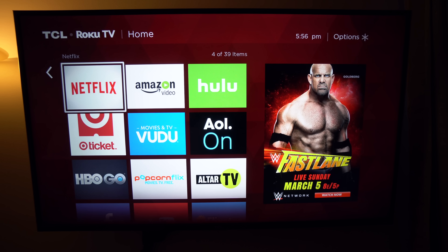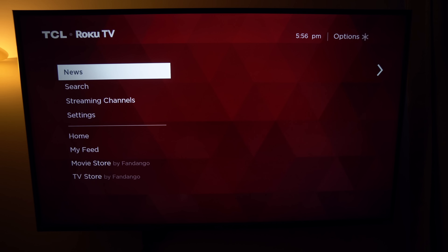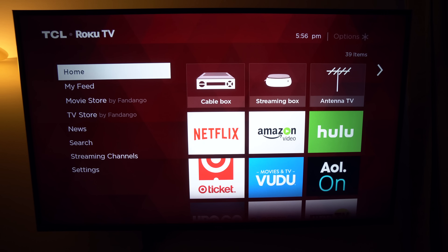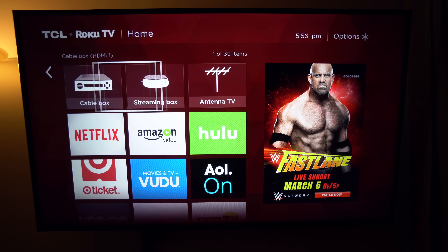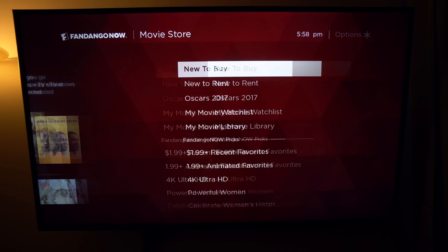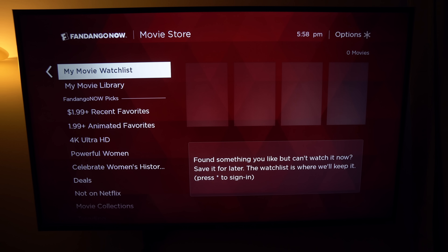Where this TV draws its praises is from the UI, and that's because it's a Roku TV and it has all the features baked in that a typical set-top box from Roku would have. The navigation menu is clean and fairly customizable. You can add all of your apps — or in this case Roku calls them channels — in one scrollable list and also rearrange them to your liking. You also have access to the Fandango store to download 4K TV and movies on demand.